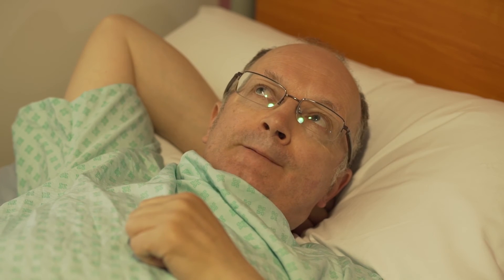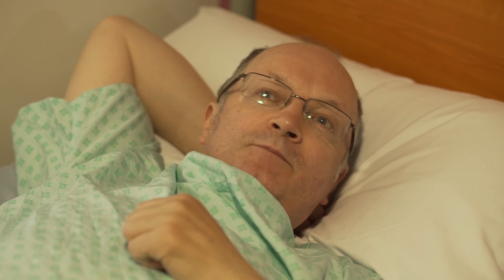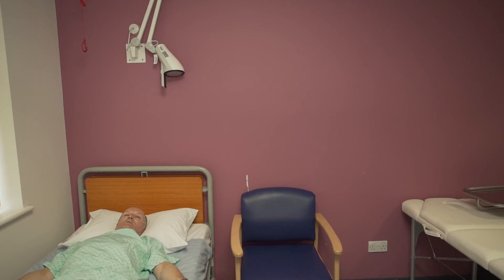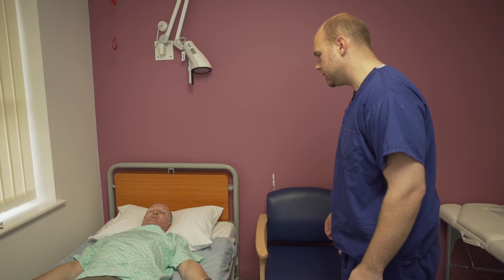I didn't really feel very much at all actually. One might think that in spite of a local anaesthetic you might feel the needle going in bit by bit, but there wasn't anything. So how are you feeling Mr Keats? Very good thanks. Excellent. It seemed to go very very well.